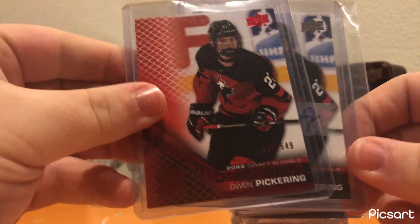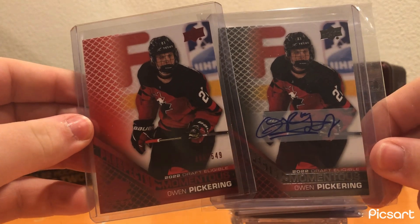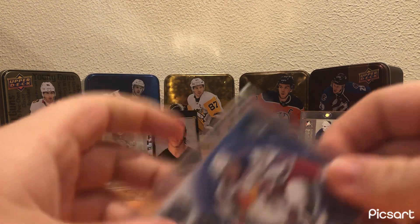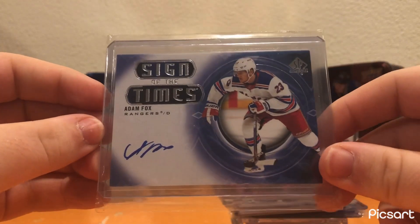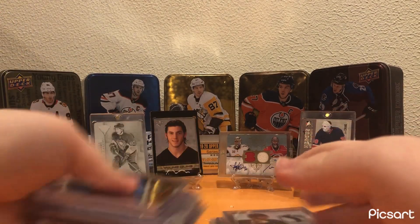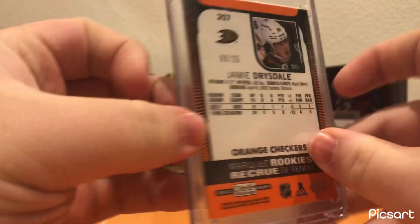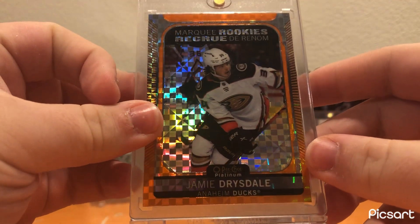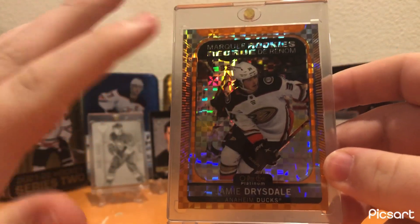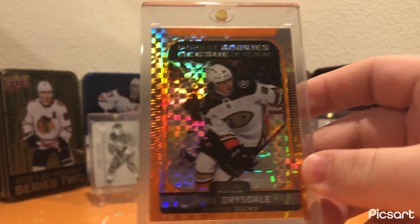Owen Pickering — I got a numbered Draft Eligible Moments out of 549 and a Draft Eligible auto. He's a Penguins draft pick — hopefully going to be a good player in the future, so might as well pick up an auto of him. Adam Fox Sign of the Times auto — one of the best defensemen in the league. I would say he's number two behind Makar, maybe that's a hot take, but I really like him. Orange Checkers of Jamie Drysdale numbered 8 out of 25 — really cool card. The Orange Checkers are not my favorite Platinum insert, but when you mix it with a Duck, that's an incredible color scheme.